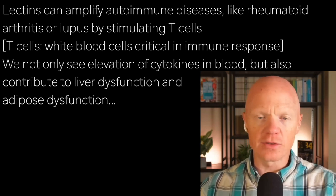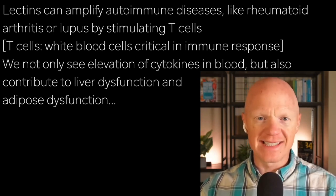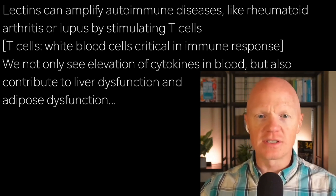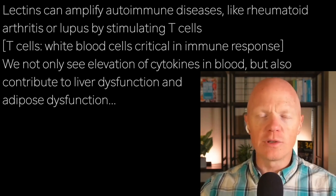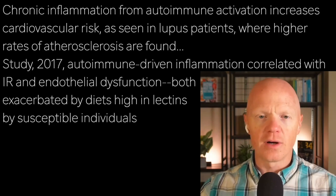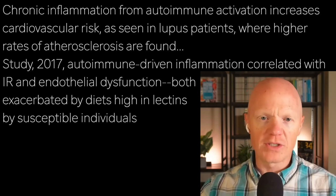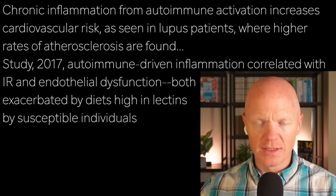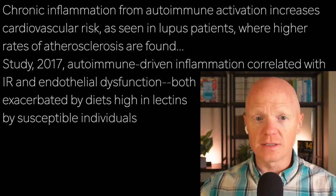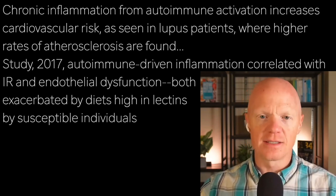T cells are critical white blood cells involved in immune responses. This immune dysregulation may extend to systemic inflammation with elevations in cytokines like C-reactive protein, TNF-alpha, or the interleukins, and also contribute to liver dysfunction, adipose dysfunction, and more. The autoimmune link also ties to cardiometabolic health — chronic inflammation from autoimmune activation increases cardiovascular risk, as seen in lupus where patients face higher rates of atherosclerosis. A 2017 study in Clinical Rheumatology noted autoimmune-driven inflammation correlates with insulin resistance and endothelial dysfunction, both exacerbated by dietary factors like lectins in susceptible individuals.